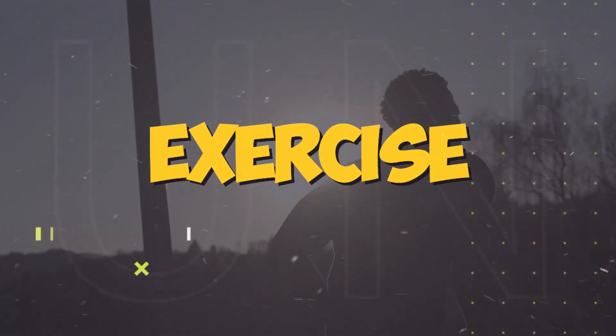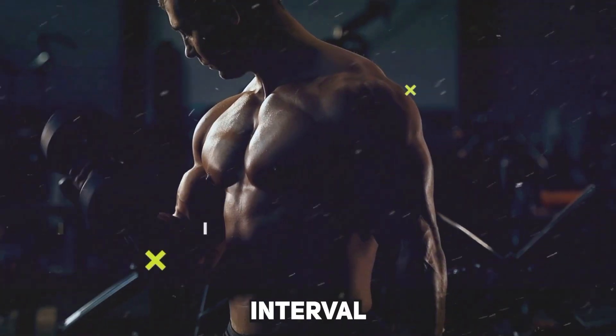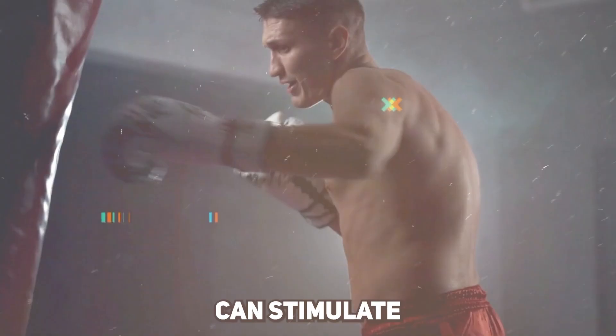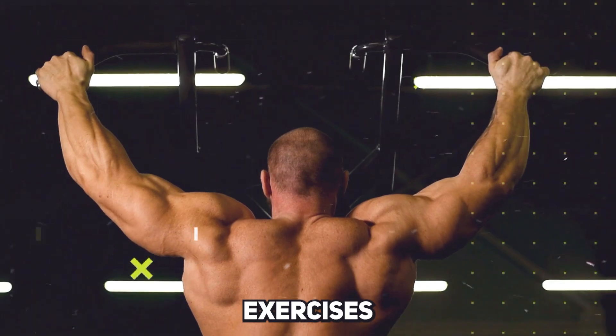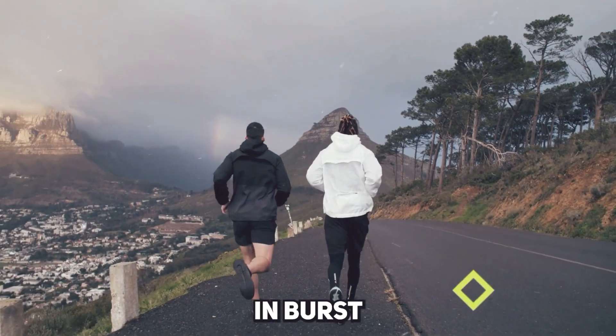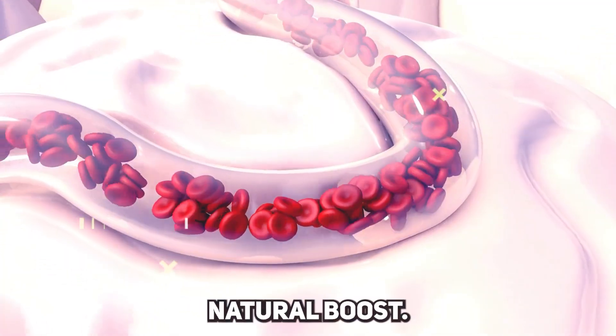Next up, exercise. Regular physical activity, especially strength training and high-intensity interval training (HIIT), can stimulate testosterone production. Lifting weights, doing bodyweight exercises, and engaging in burst training routines are all effective ways to give your testosterone levels a natural boost.